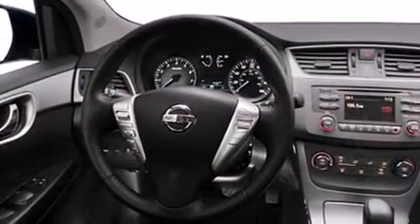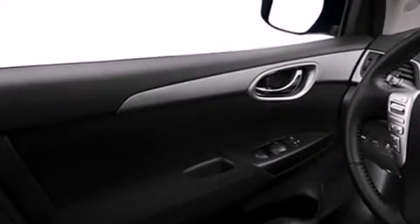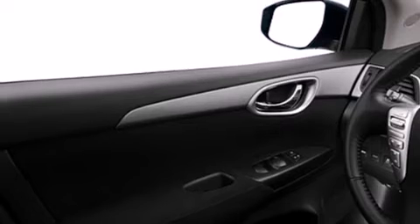Features include a low-tire pressure indicator, air conditioning, cruise control, a CD player, dual airbags, rear seat child-proof door locks, a folding rear seat, and full power accessories.